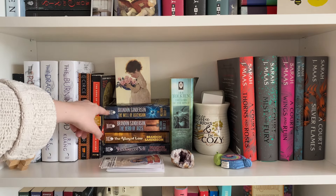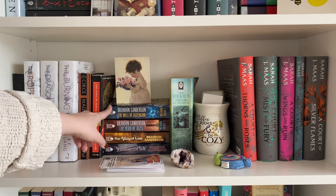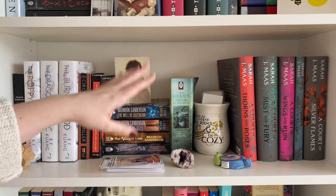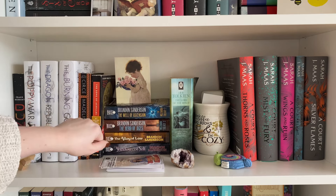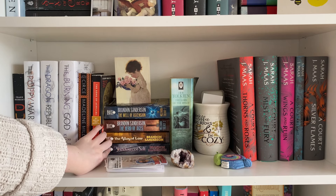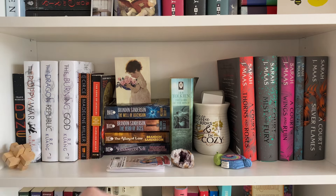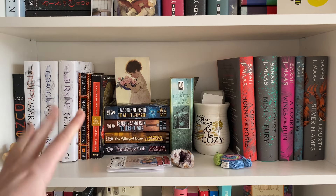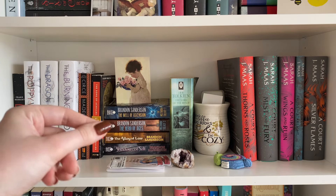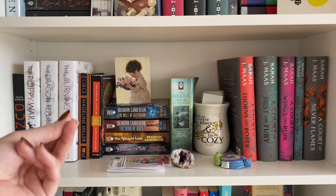I then have some Mistborn books. Book one, The Final Empire, is still out on loan to my sister, but she is actually reading it so she'll get to finish it eventually. I did start reading Era 2 of Mistborn recently, so I have the first two books here — The Alloy of Law and Shadows of Self. I do want to finish the series, but I'm not in a fantasy mood at the moment. I found I didn't like the first two Era 2 books as much as I could have because I just wasn't in the mood for that genre.